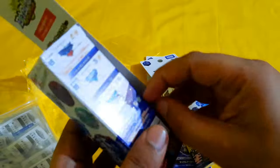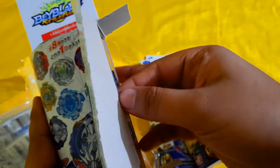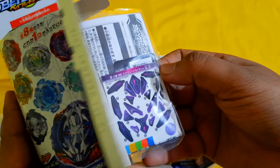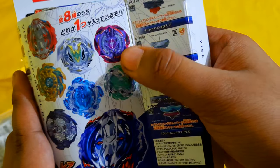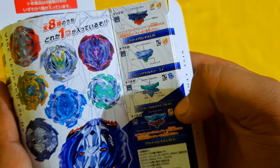These are random boosters from the Wise Leopard series. Let's see what we get — the first pick is going to be... oh, this is Screw Trident, the red frame version. It's quite okay.